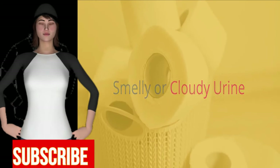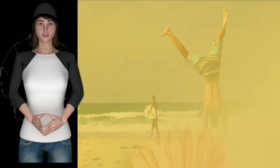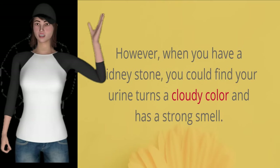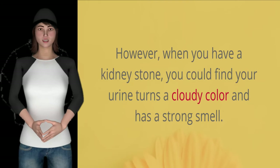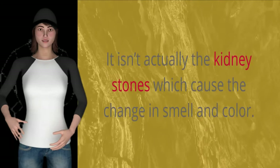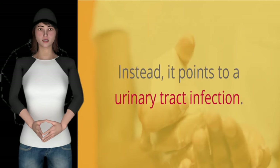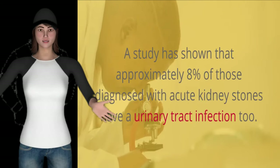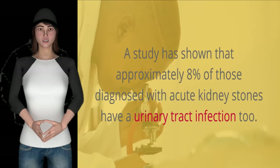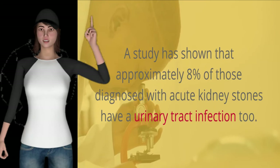Smelly or cloudy urine. When you are healthy, your urine should be clear and odorless. However, when you have a kidney stone, you could find your urine turns a cloudy color and has a strong smell. It isn't actually the kidney stones which cause the change in smell and color — instead, it points to a urinary tract infection. A study has shown that approximately 8% of those diagnosed with acute kidney stones have a urinary tract infection too.